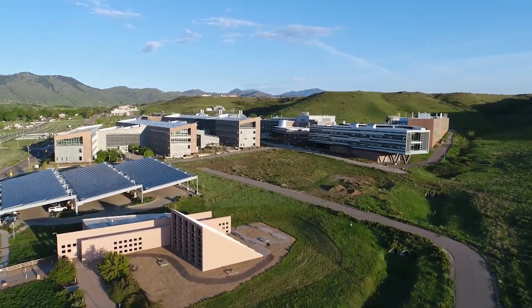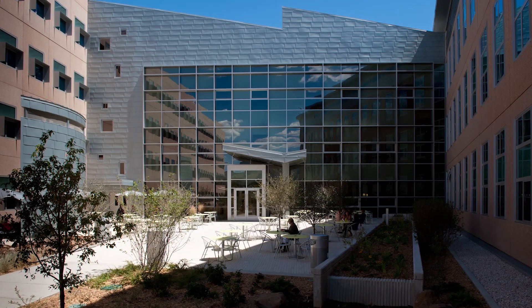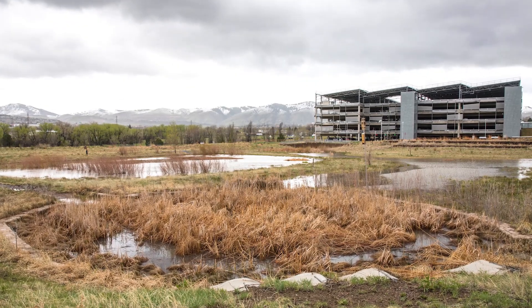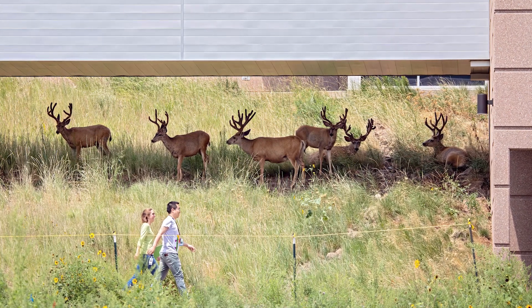NREL's campus is also well integrated into the surrounding natural landscape. Utilizing native, drought-tolerant vegetation and a detention pond to manage stormwater, the site is attractive both to its occupants and wildlife.